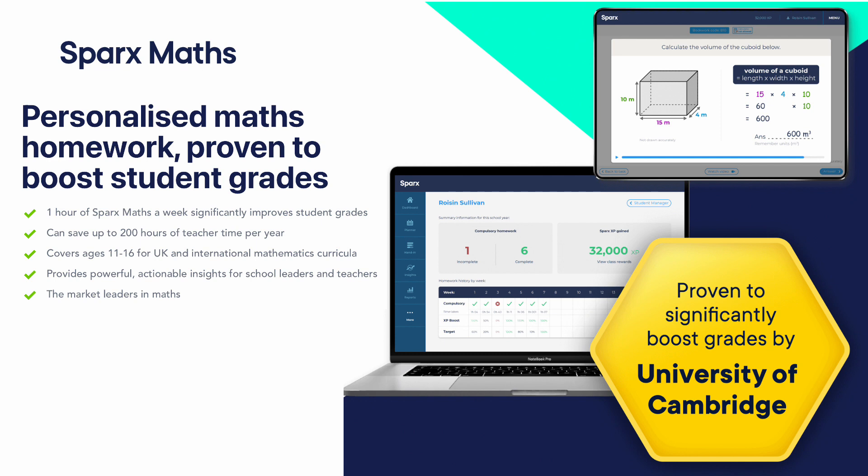Our learning at Key Stage 4 is further supported by our online programme, Sparx Maths. This enables all our pupils to undertake personalised maths homework and has been proven to boost pupils' grades. In fact, just one hour of Sparx Maths a week has been shown to have a significant effect. Pupils should already be familiar with Sparx Maths from Key Stage 3, and this is continued on into Key Stage 4.